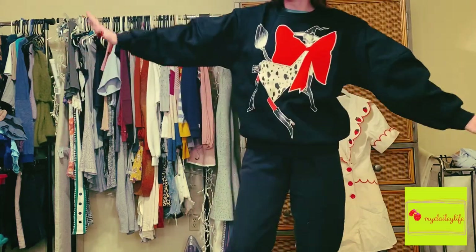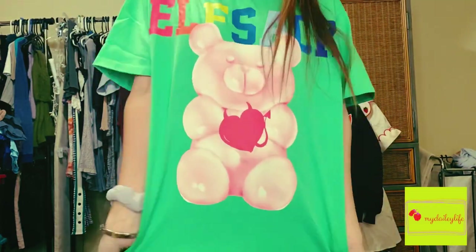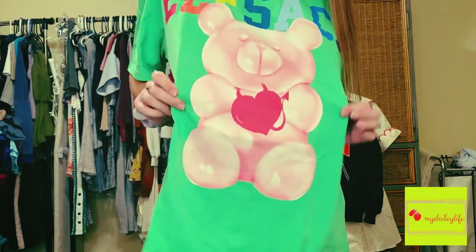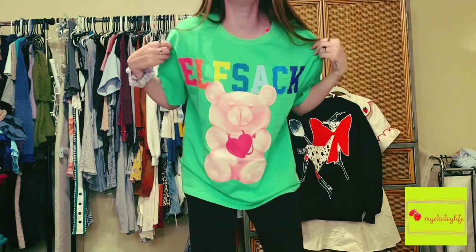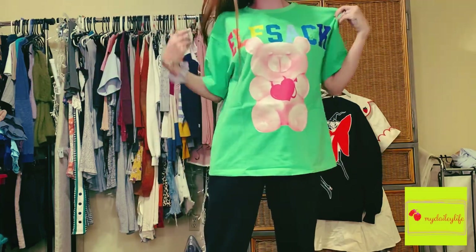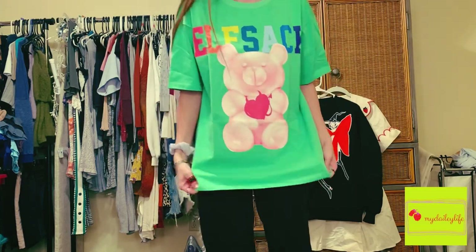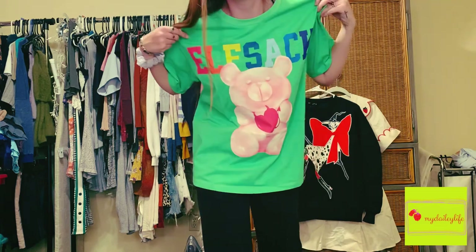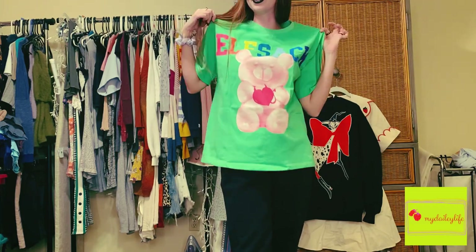Next is this super fun big tee that says Elf Sack in rainbow colors and has this little gummy bear holding a little devil heart — which matches my ring that I have going on today. I love the vibrant green color. This is so cute. The fit is perfect, the fabric feels so luxurious, and the quality — that's the thing with Elf Sack: I know these pieces are going to last me, for real last me.